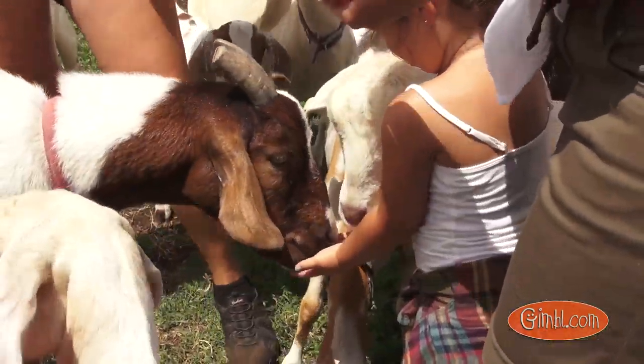Welcome back everyone to another episode of Explora. I'm your host Sela, and today we are back at the little farm. We are walking into the barn where we're going to meet goats. So let's go.